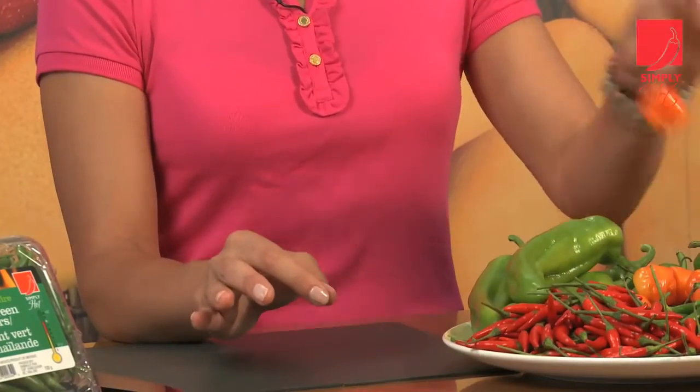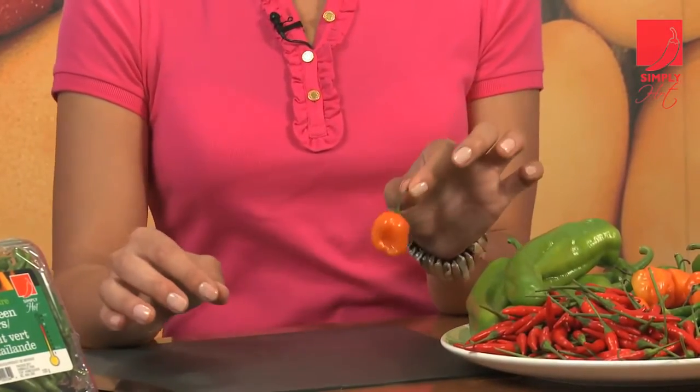Now for the world's hottest chili, the habanero. Habaneros are lantern in shape, come in an orange color, and their degree of heat is a maximum of 10. So beware, they are extremely hot.